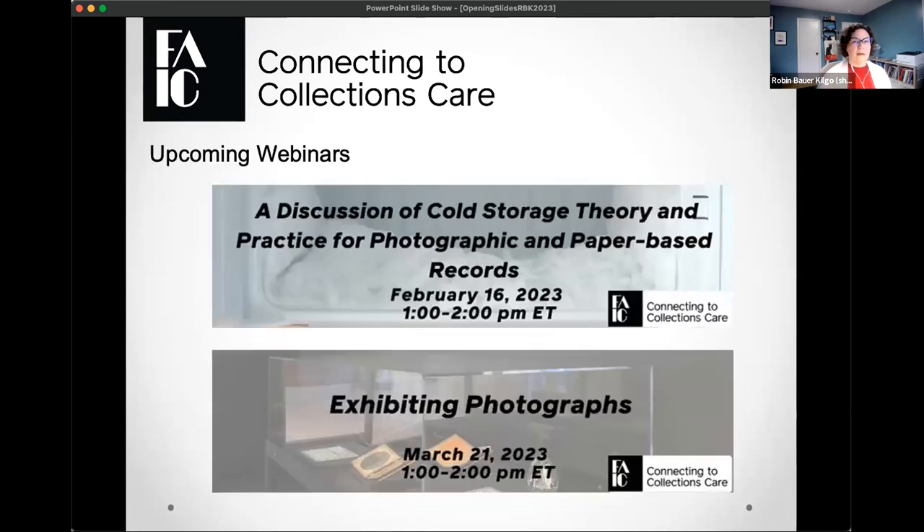A couple of quick upcoming webinars for 2023: on February 16th we have a discussion of cold storage theory and practice for photographic and paper-based records. We're going to talk to someone who deals with cold storage, with practical tips for small and mid-sized institutions. On March 21st we have an exhibiting photographs webinar about collections care issues when exhibiting photographs.